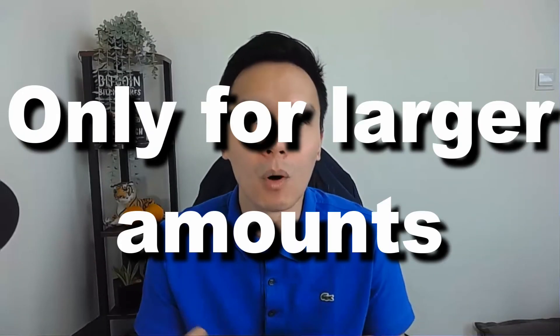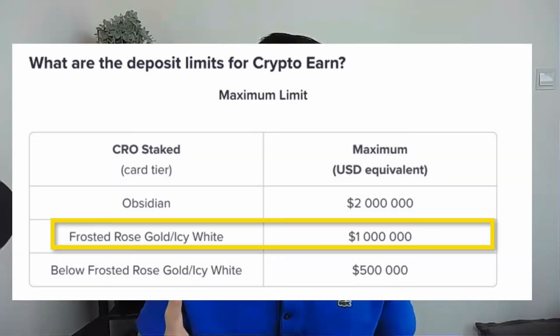My caveat here is that this strategy is really more for people who are more serious into crypto yielding, like myself — if you have anywhere from $300,000 to half a million worth of crypto yielding. At the Frosted Gold level, Crypto.com actually increases your maximum deposit up to $1 million, up from half a million. That's my main draw for wanting to upgrade from the Ruby Steel to the Frosted Rose Gold card, which is coming really soon.